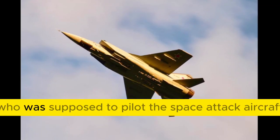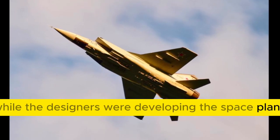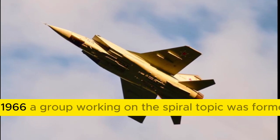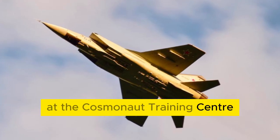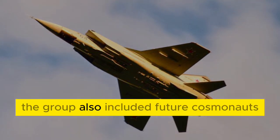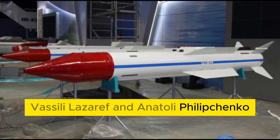Titov's team was supposed to pilot the space attack aircraft. While the designers were developing the space plane, they began preparing its future pilots. In 1966, a group working on the Spiral topic was formed at the Cosmonaut Training Center. The most famous member was the second Soviet cosmonaut German Titov. The group also included future cosmonauts Vasily Lazareff and Anatoly Filipchenko.